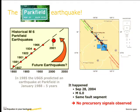The earthquake was much later than predicted. It was on the same fault segment, but there were absolutely no precursory signals whatsoever, despite all of the instrumentation that was deployed. Nothing that you could use to predict that there was going to be an earthquake in a few days or a few weeks was observed.